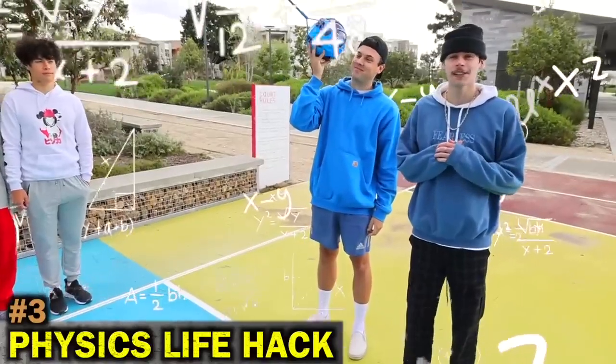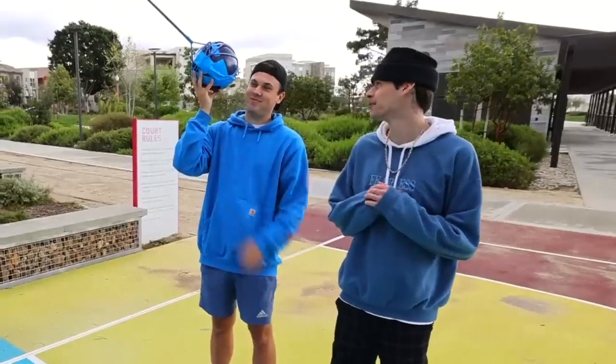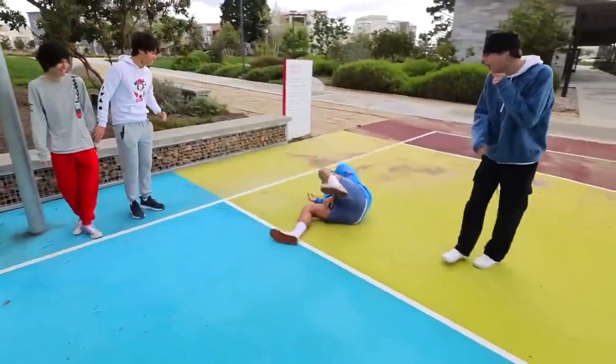Here's a science life hack. According to the law of physics, if you swing a bowling ball from where you're standing, it won't hit you. Well, that didn't work.